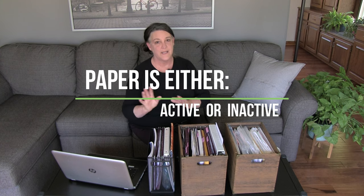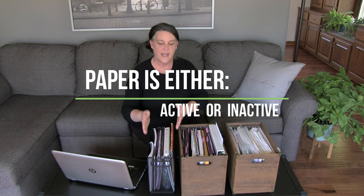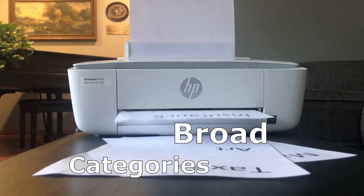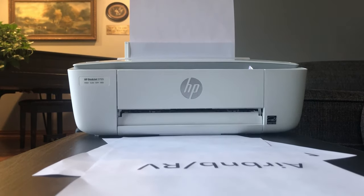Basically our paperwork falls into two categories: active and inactive. Active ones are bills, invitations, schedules — things that need to be accessed and taken care of quickly. Then there are inactive or reference documents. One of the main things with this system is that we tried to have as broad categories as possible. We've been watching Marie Kondo on Netflix — her goal is to have no paper at all — but we knew that wouldn't work for us.